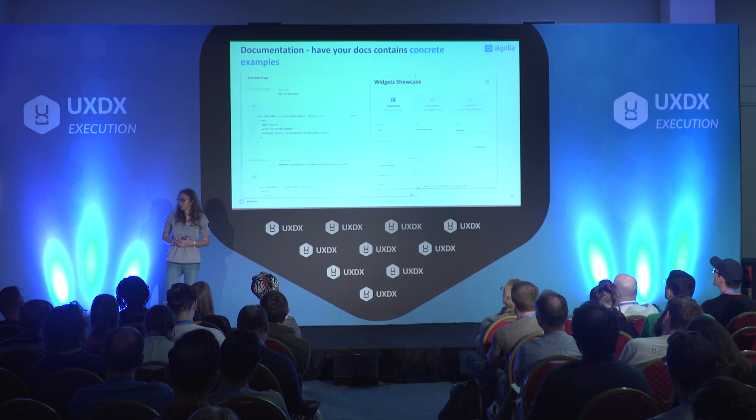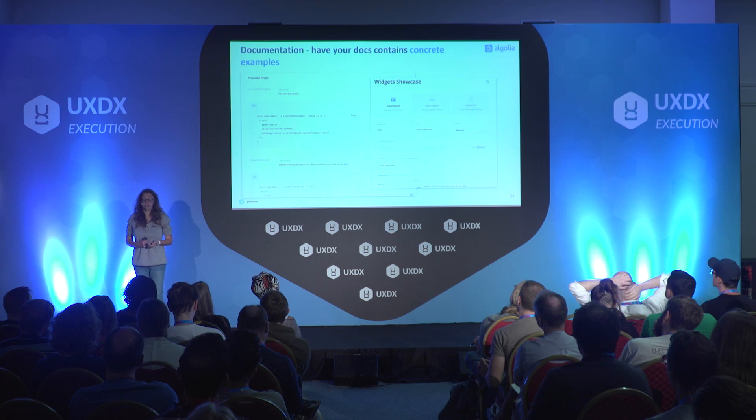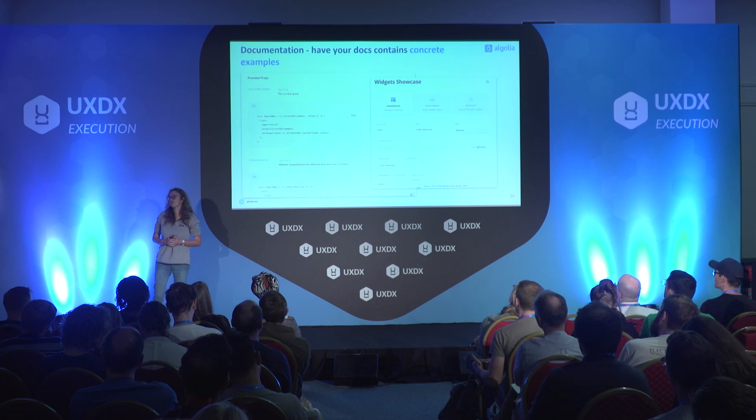But there are other types of examples as well. For instance, we decided not so long ago to create a page called widget showcase. Today it's one of the most viewed pages on our technical documentation, where the goal was to display all the widgets we offer in the different kinds of search patterns that exist. We did it in an interactive way, meaning if you go on that page you can actually play with the widgets and see their purpose. And if you want to use them, you can go to the API reference afterwards.